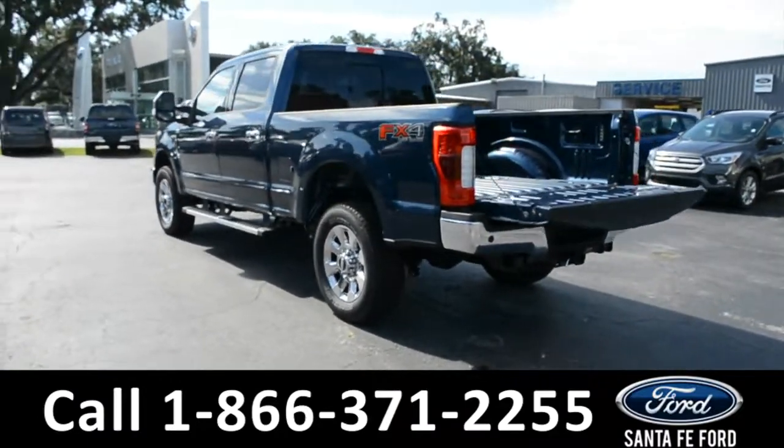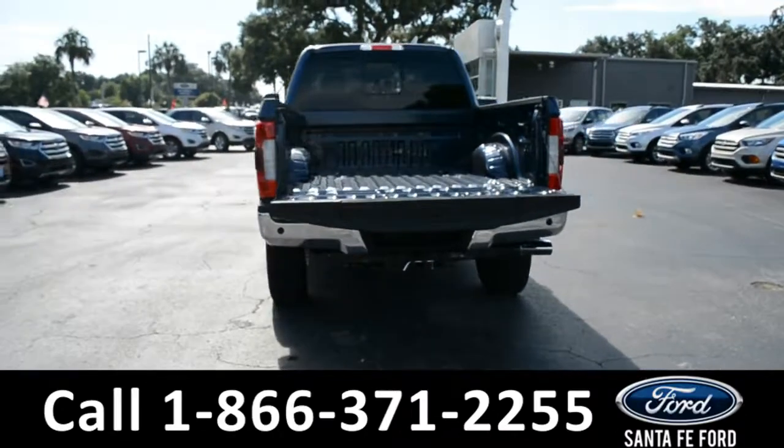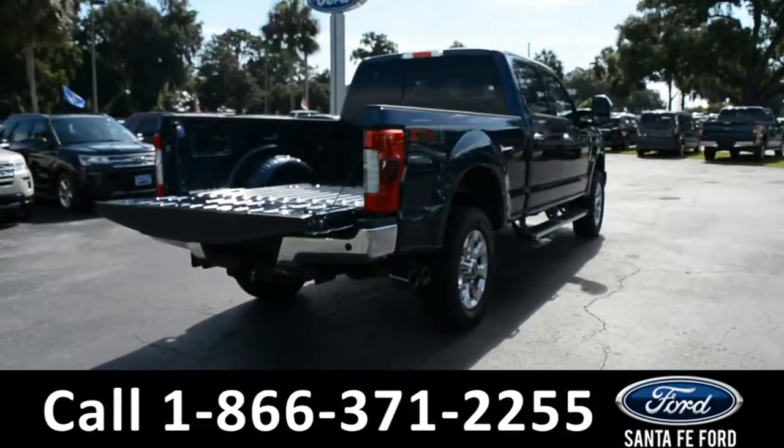For more information on this vehicle, please visit us online at SantaFeFord.com, or go ahead and give us a call at the number located down below. Now, let's take a look inside.